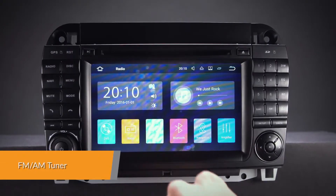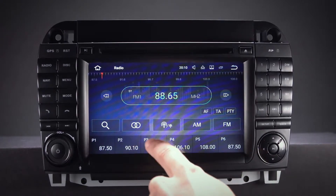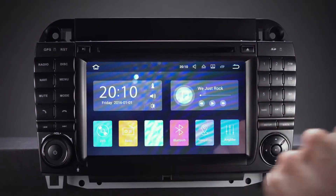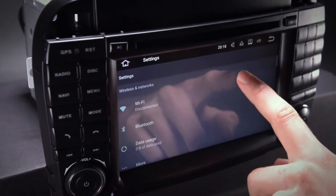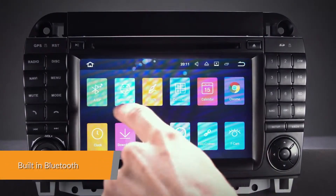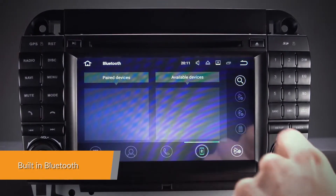Inbuilt FM-AM tuner with premium NXP6686 radio module for better signal receiving and with RDS function. With built-in Wi-Fi, this unit has faster LTE download speeds and also accepts a 3G or 4G dongle. Connect your mobile phone or stream music via the built-in Bluetooth 4.0.